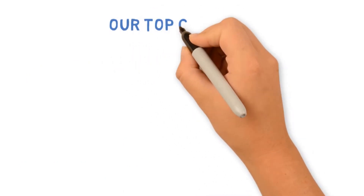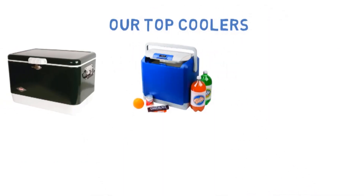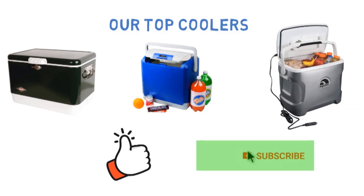So that sums up our top coolers of 2019. We hope you enjoyed. If you did, please leave a like on the video and if you're new here hit that subscribe button. Until next time, have a great day.